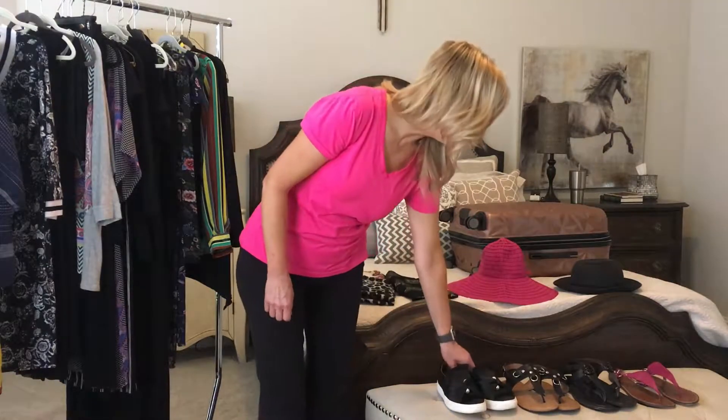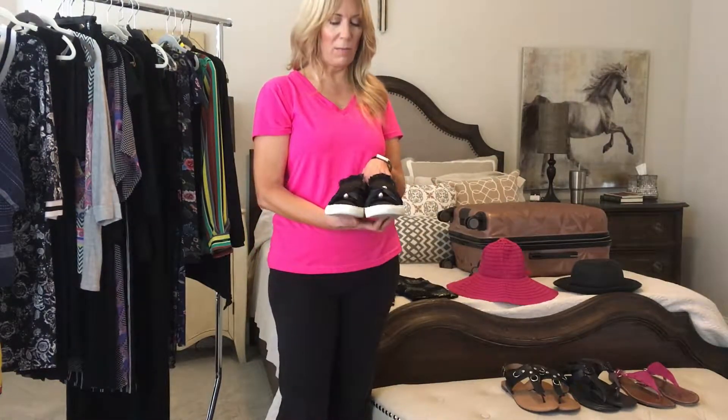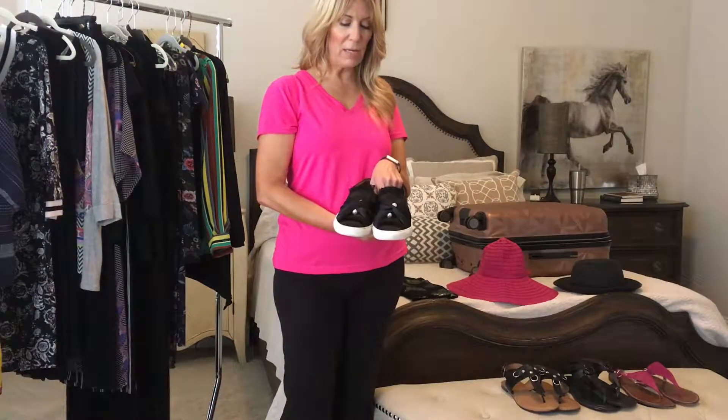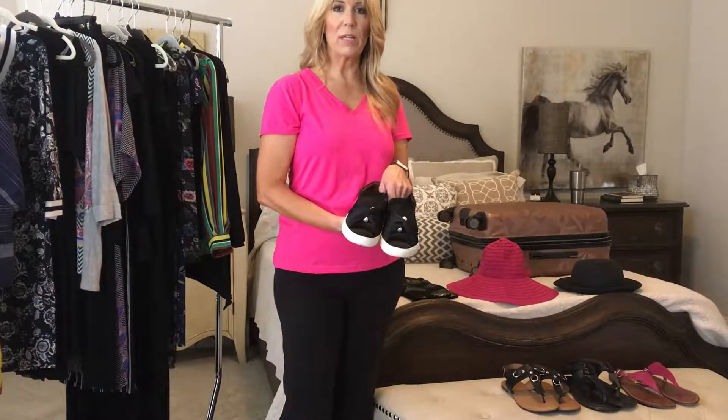But they weren't just any tennis shoes — I did get a pair to make more of a statement, in black. I wore these on the plane both coming and going, and also with a dress that I brought.